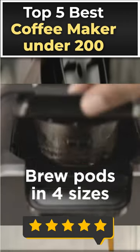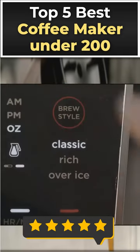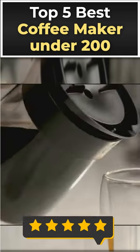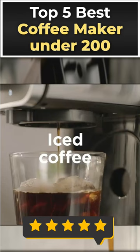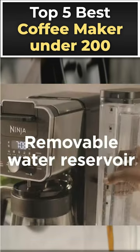Welcome to this video about the 5 Best Coffee Makers Under $200. If you're a coffee lover looking for a great coffee maker without breaking the bank, this video is for you. We've rounded up 5 of the best coffee makers you can buy for under $200. Here are our top 5 picks.